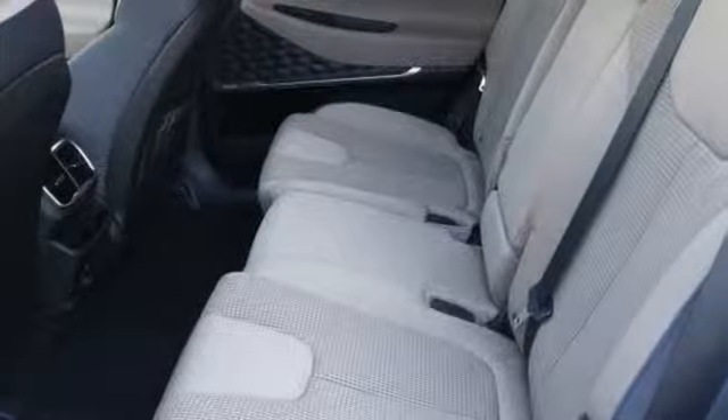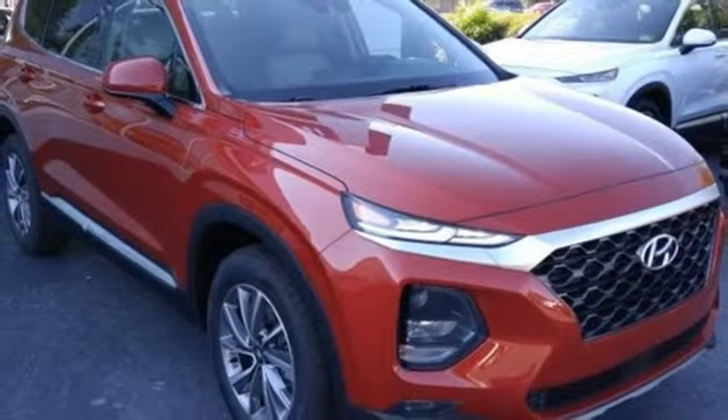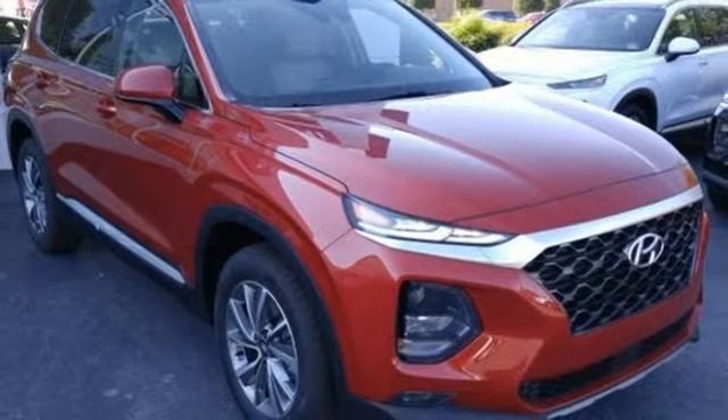Inline four-cylinder engine, hands-free liftgate, gas pressurized shocks, and power heated mirrors. Stop in for a test drive and make it yours today.